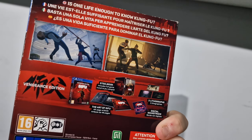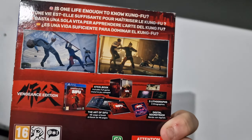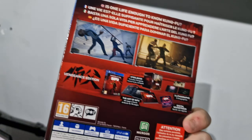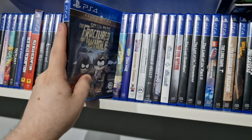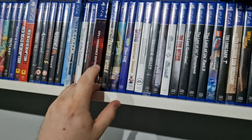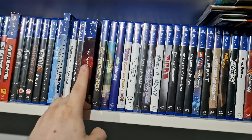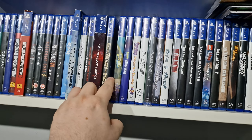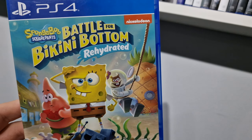Sifu's an interesting one with the way you age as you die — so if you die, you age, which is an interesting concept. We have South Park: The Fractured But Whole — I've yet to get the Stick of Truth on PS4. It's fairly expensive at the moment, I'm not sure why it's gone up in price because it used to be stupidly cheap. Spongebob: Battle for Bikini Bottom.